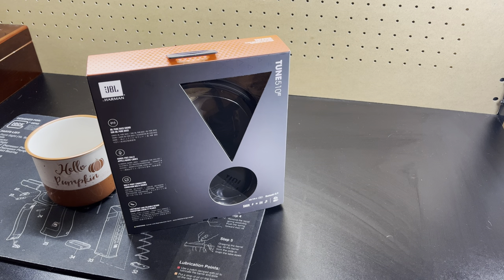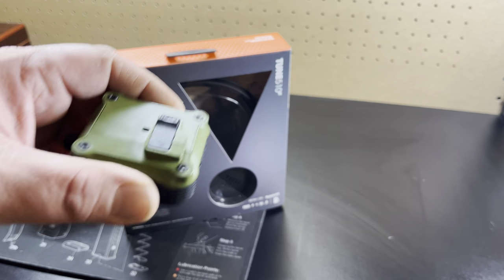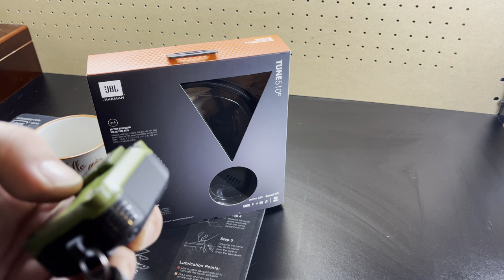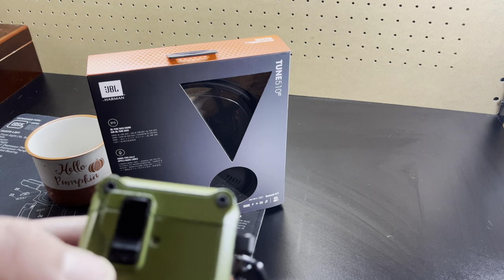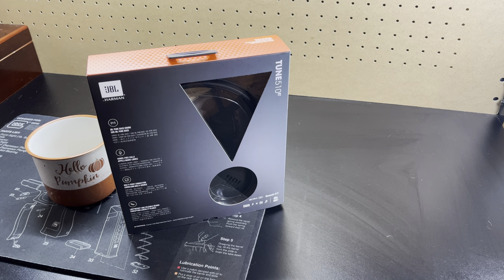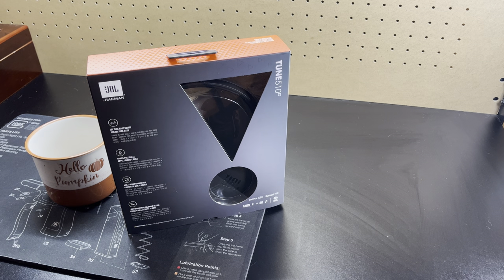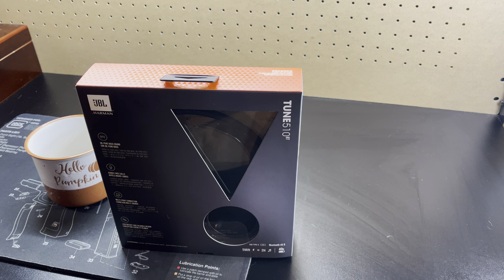I know people have AirPods and all that. I have the Gen 3s — I'm not a fan of them. In fact, I actually have to bring them back to Apple for an exchange because the right one has already kind of crapped out. It goes really staticky and the volume is really low. Anyway, we're not going to get into that — let's unbox this.